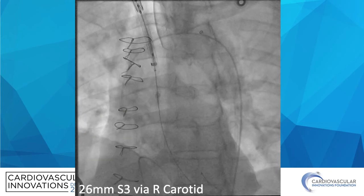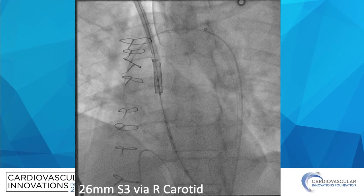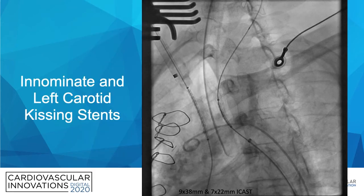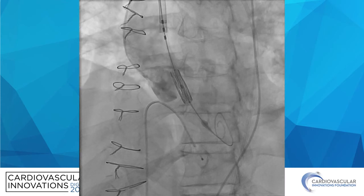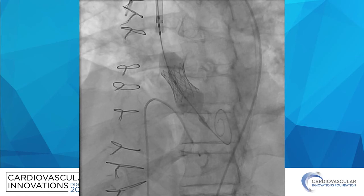At this point we were able to cross the aortic valve, place the e-sheath, and then deploy the 26 mm Sapien-3 via the right carotid artery access. Here then is a deployment of the Sapien-3 in the annulus.